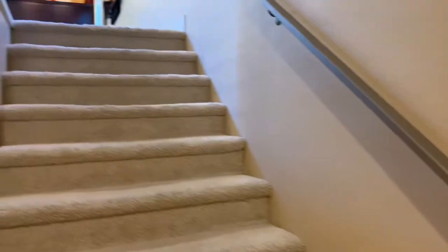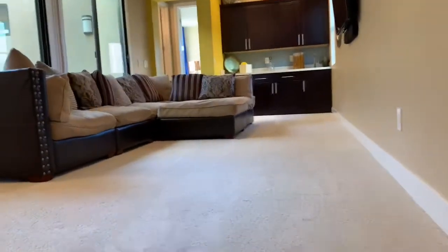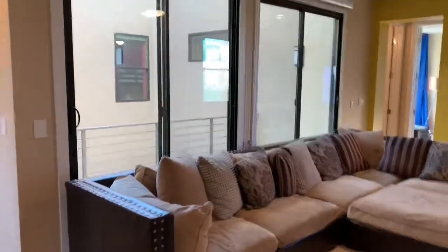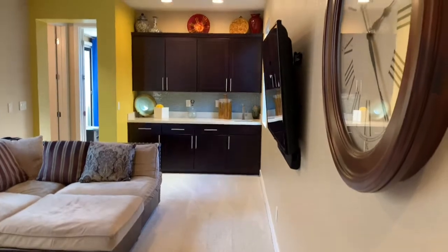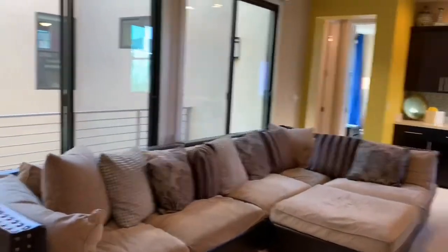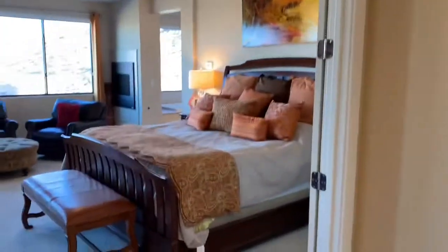Up the stairs — there are three bedrooms up here, for a total of four bedrooms with the casita. There's a nice-sized loft with a balcony right off it. There's a little cabinet space — you could make that into a bar if you wanted. Nice little ceiling fan. And we'll check out the master bedroom, which is huge.